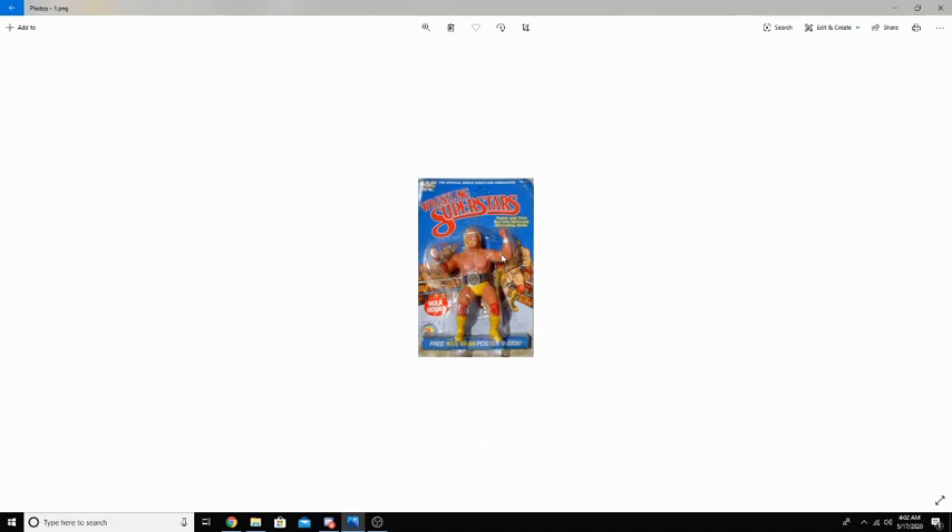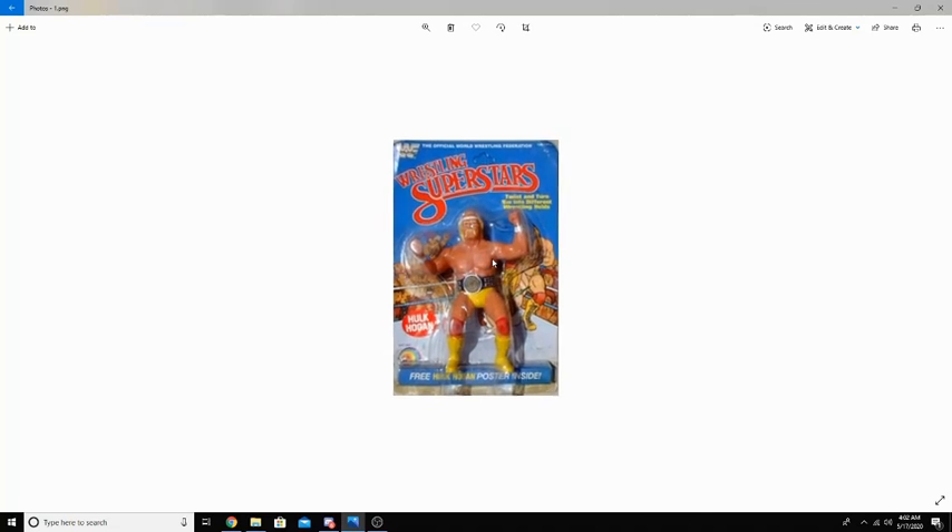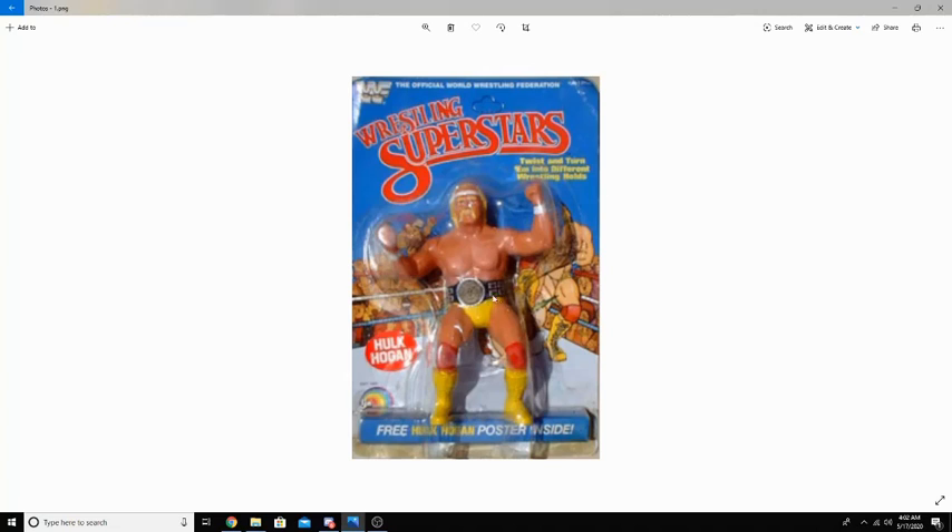This right here is a Series 1 Hulk Hogan. As you can see, let me zoom in real quick — he does have a belt on him, which is very cool. For this being the first ever action figure produced by WWF, they did a really, really good job. The company that first started off action figure making for WWF was a company by the name of LJN.